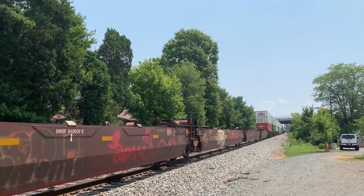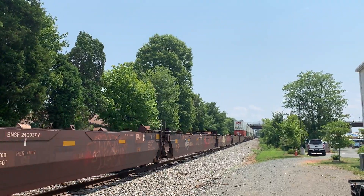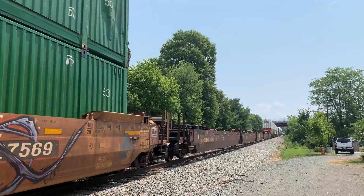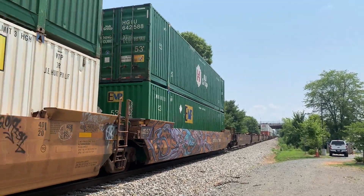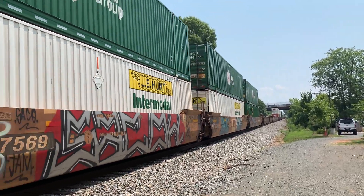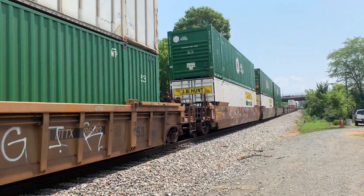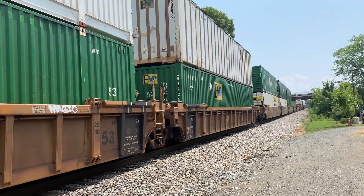These are well cars. That one's lettered for the Burlington Northern — it's a railroad that hasn't been a thing since 1996. It's slow because of the construction — even slower than usual. They usually go about 20 to 30 here; this is like 10 to 15.